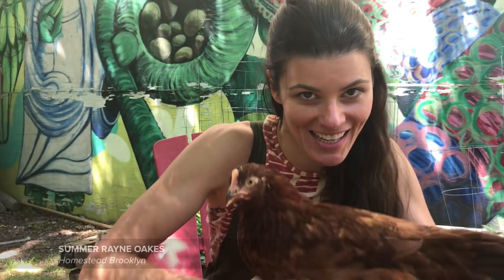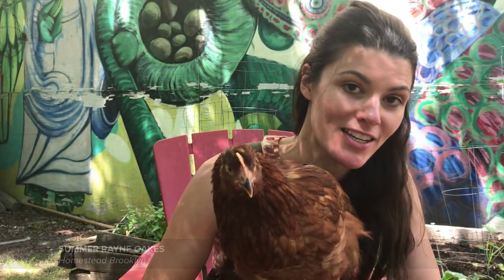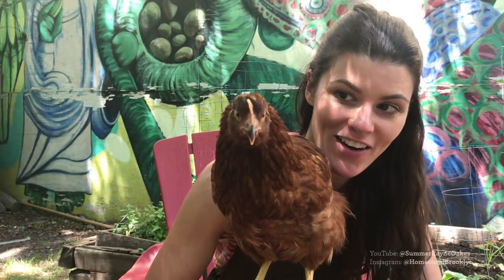Hi guys, it's Summer Rain and Kipacha, and we are doing a couple special episodes out here outdoors in our community garden.